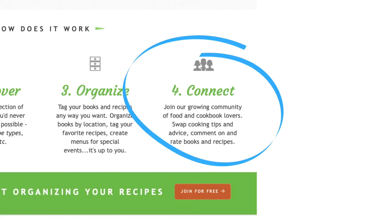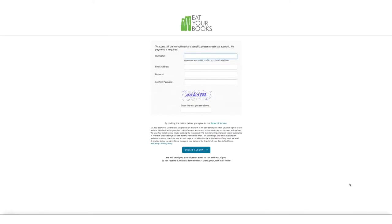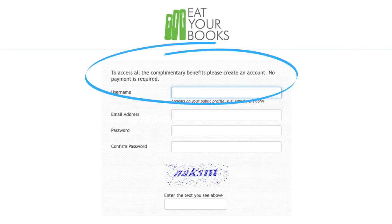Apparently there's also a community section of the website. I can join for free, which lets me catalog up to five books. This says that no payment is required to create a complimentary account, which I really appreciate. It's pretty annoying when you have to give your credit card information even though you didn't actually buy anything.